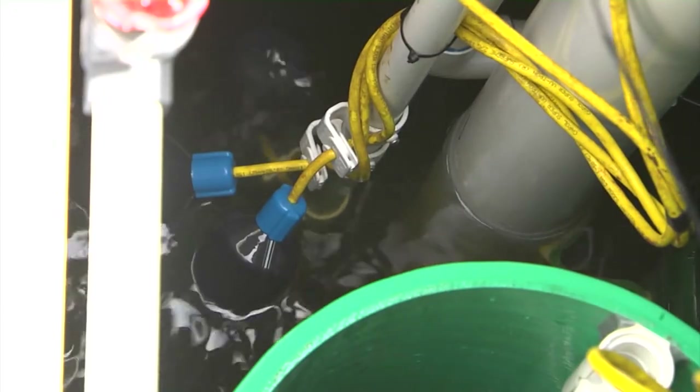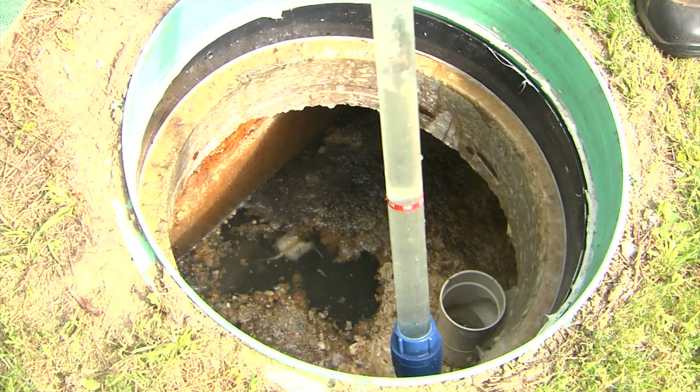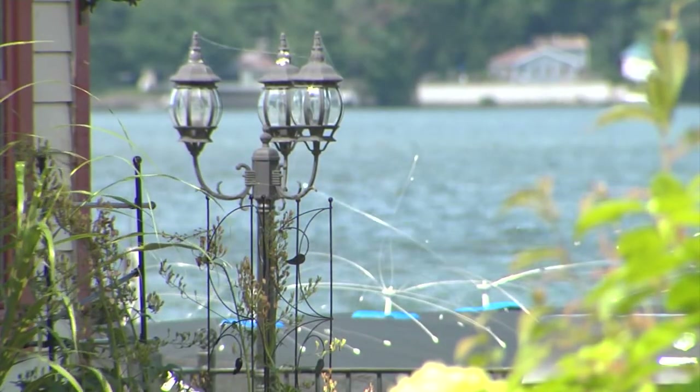It's an innovative technology that's helping these lakeside neighbors keep their waste where it belongs, in the septic tank. In Franklin, I'm Rebecca Gullen with Across the Fence.